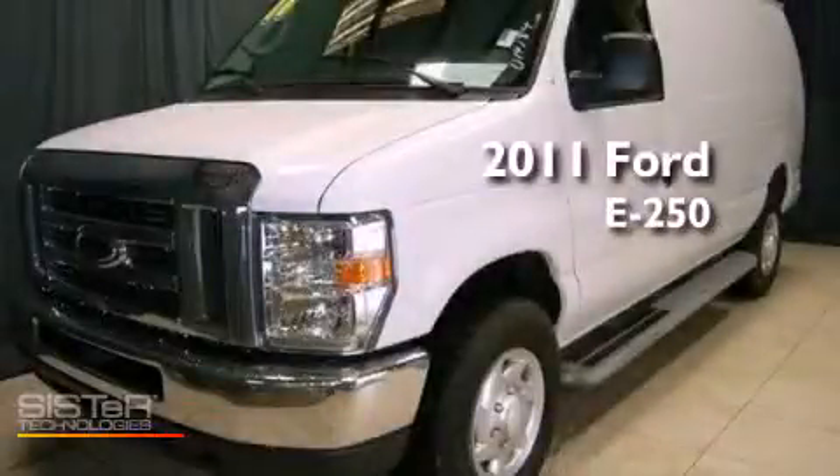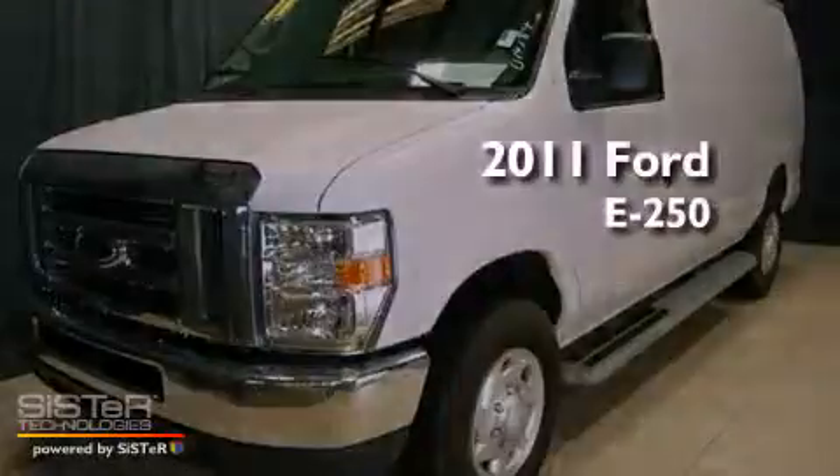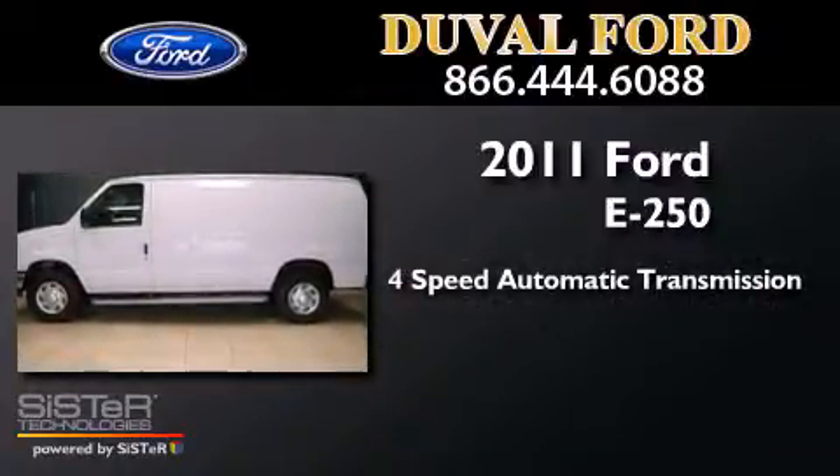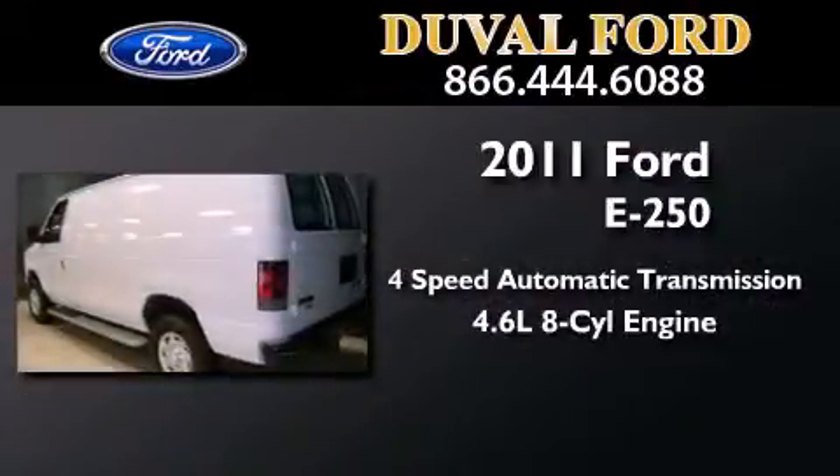This is a 2011 Ford E250. This van has a 4-speed automatic transmission and a 4.6-liter V8.